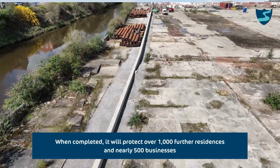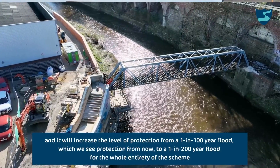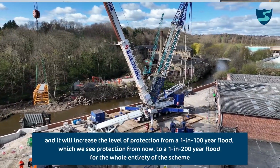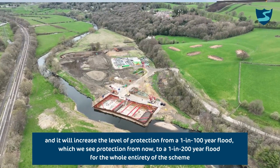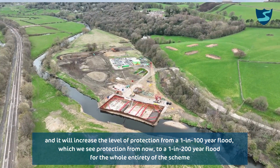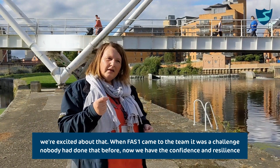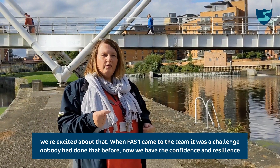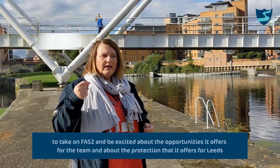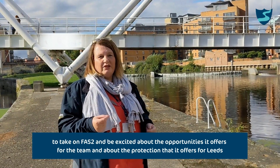When completed, Phase 2 will protect over a thousand further residents and nearly 500 businesses, and it will increase the level of protection from a 1-in-100-year flood — which is the current standard — to a 1-in-200-year flood for the whole entirety of the scheme. The operation and maintenance of Phase 2 will fall to our team. When Phase 1 came to the team it was a challenge — nobody had done that before — but now we have the confidence and the resilience to take on Phase 2 and be excited about the opportunity it offers.